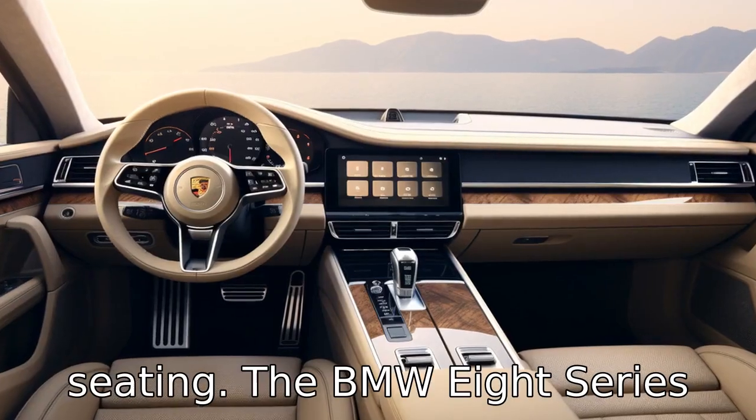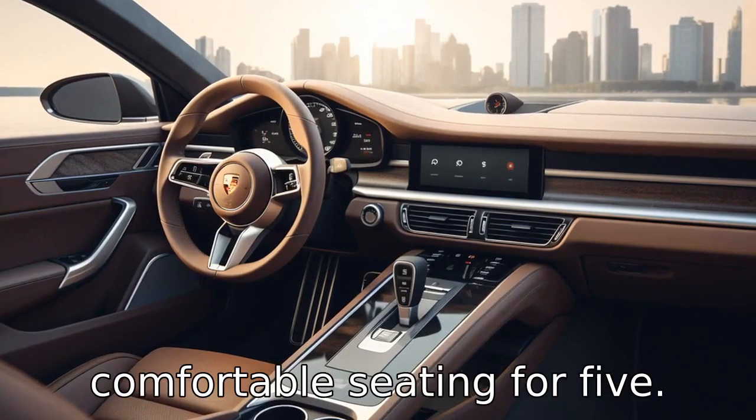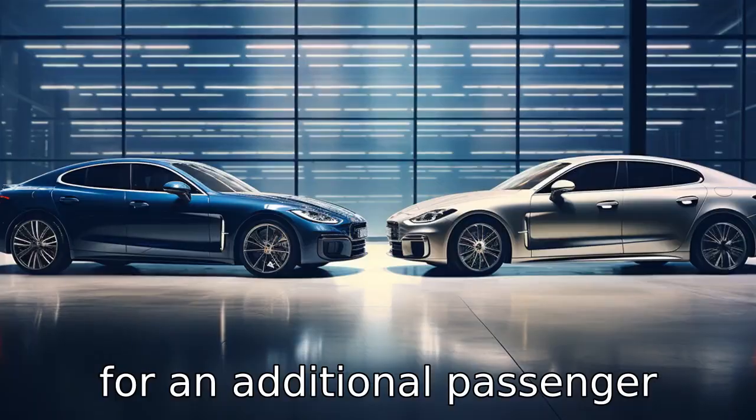Difference 3 relates to seating. The BMW 8 Series offers seating for 4, while the Porsche Panamera offers comfortable seating for 5. This could be an important consideration for those looking for an additional passenger seat.